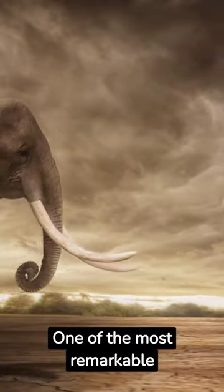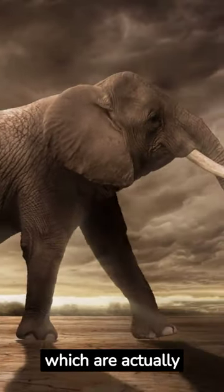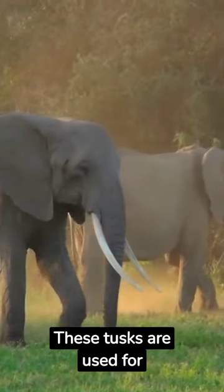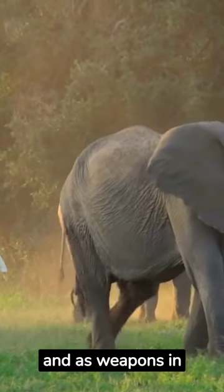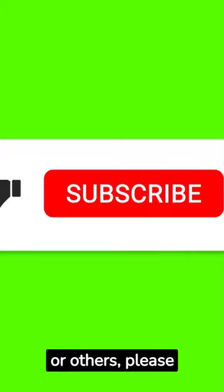One of the most remarkable features of African elephants is their impressive tusks, which are actually elongated incisor teeth. These tusks are used for various purposes, including digging for water, stripping bark from trees, and as weapons in confrontations.